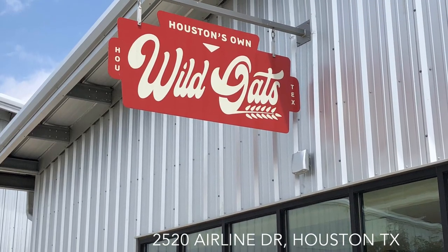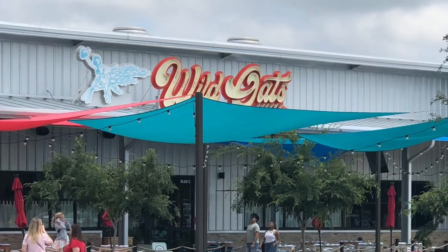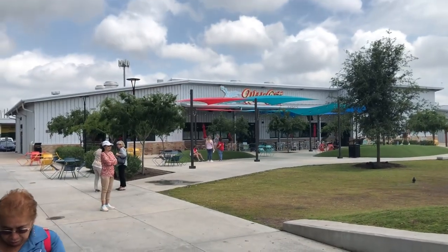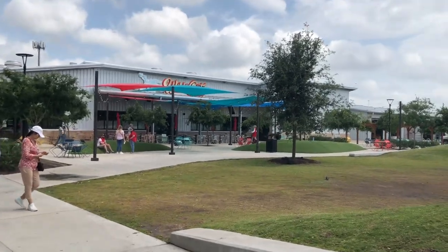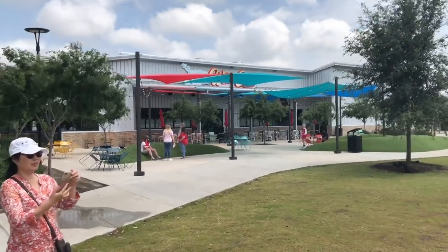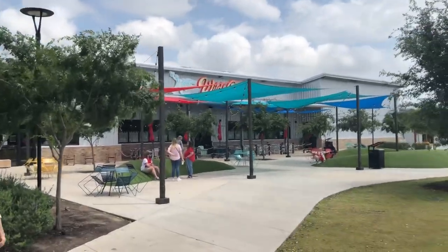We're going to lunch today at the Wild Oats restaurant, right in the middle of Houston Farmer's Market, located at 2520 Airline Drive, Houston, Texas. We just took a trip close to downtown Houston to the Farmer's Market, and there's a restaurant right in the middle of the Farmer's Market that I want to try — it's called Wild Oats.